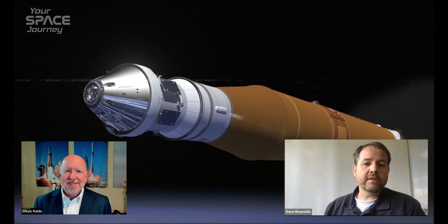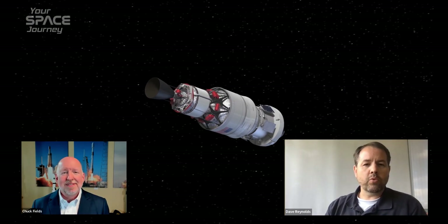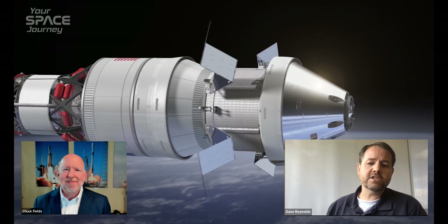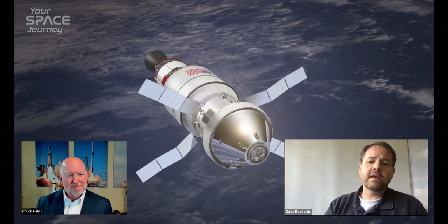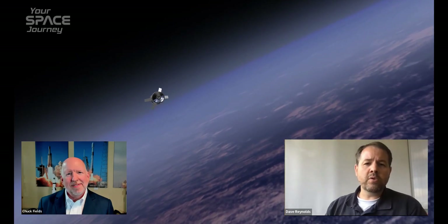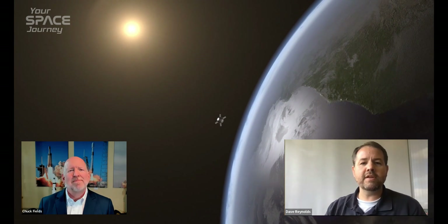We knew from the get-go that the amount of payload we'd be sending to the moon wasn't going to be capable of sustaining a long-term program if we stuck with the Block 1. So several years ago the program started working an angle we refer to as the EUS — the Exploration Upper Stage. The Exploration Upper Stage is basically an upgraded upper stage that can send more payload and more mass than just the Orion. It can carry what we call co-manifested payloads of heavy mass to the moon. Block 1 and Block 1B are pretty similar in first-stage thrust, but Block 1B has a better capability of sending payloads to the moon because it has a more powerful and versatile upper stage.